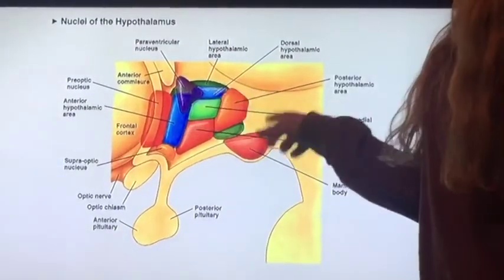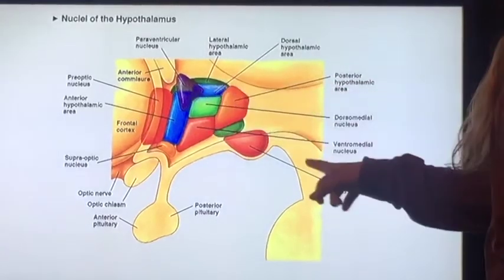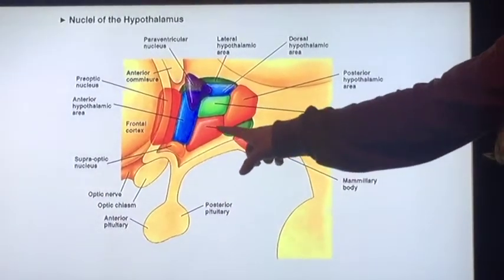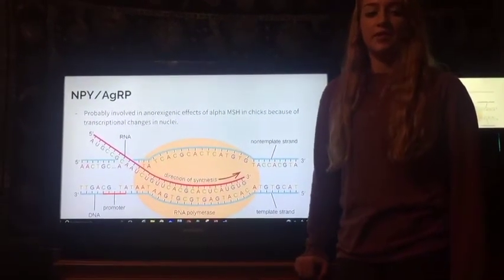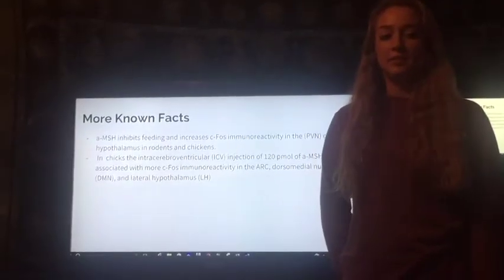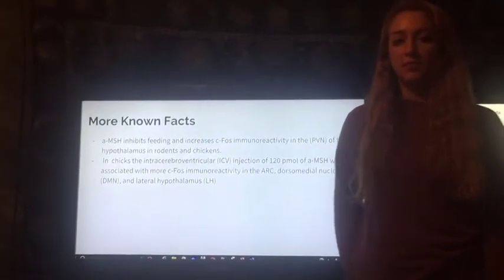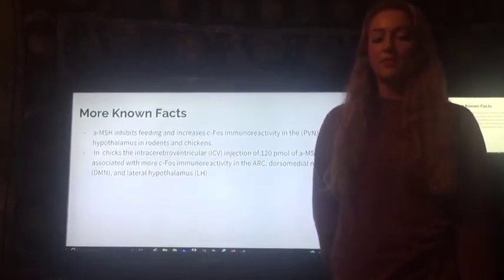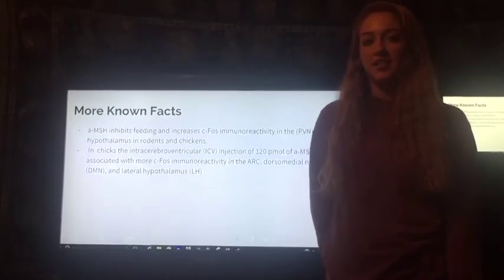To put everything in perspective, here is the hypothalamus in the brain. The paraventricular nucleus is this purple area right here. The dorsomedial nucleus is this green area here. And the ventromedial nucleus is this red area right here. Previous studies have shown that NPY and AGRP are probably involved in the anorexigenic effects of alpha-MSH in chicks because of transcriptional changes in nuclei. Alpha-MSH inhibits feeding and increases CFOS immunoreactivity in the paraventricular nucleus in rodents and chickens. In chicks, the ICV injection of 120 pmol of alpha-MSH was associated with more CFOS immunoreactivity in the ARC, the DMN, and the LH.